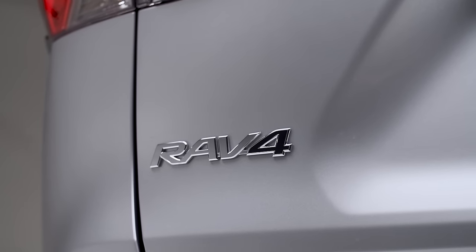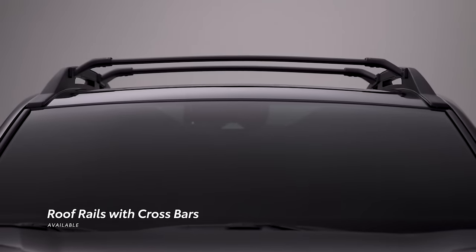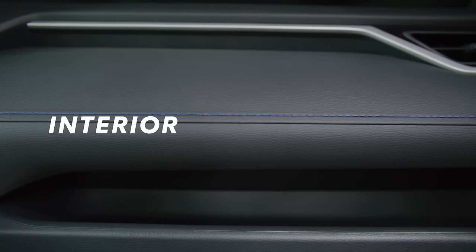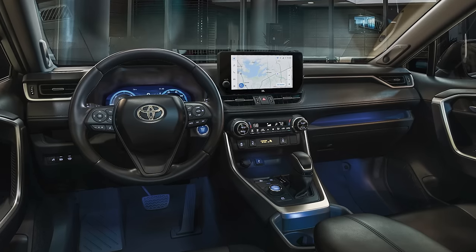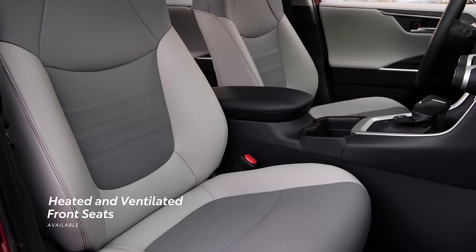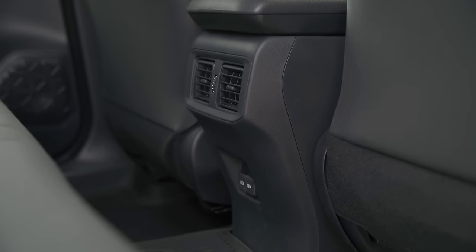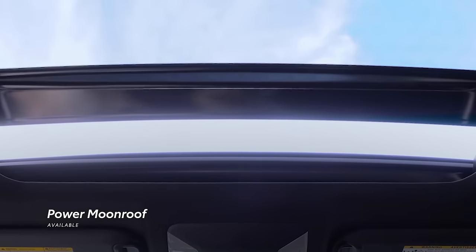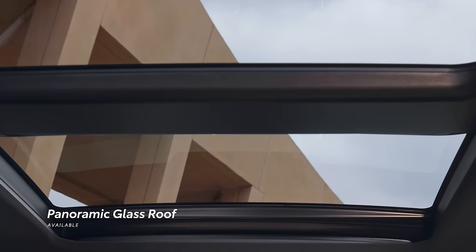RAV4's exterior is as much about convenience as looks and function, with available convenience features like the smart key system, power liftgate, roof rails, and heated outside mirrors. RAV4 continues to strike the perfect balance between convenience and comfort for 2023, which can be seen in features like its available dual-zone climate control system, available heated and ventilated front seats and heated outboard rear seats, a center console with spacious storage, AC vents for backseat occupants, and 60-40 split folding and reclining rear seats. RAV4 also brings the outside in through an available power moonroof, or even an available panoramic glass roof in the case of Limited and Hybrid XSE grades.